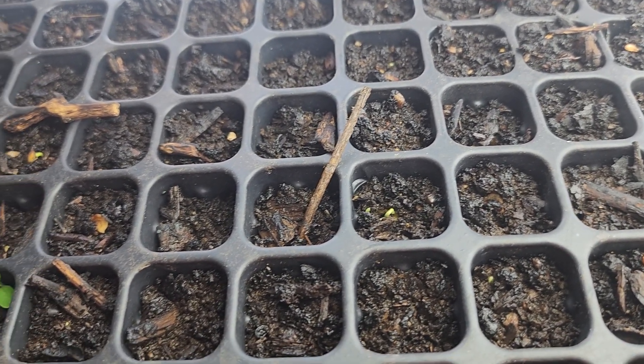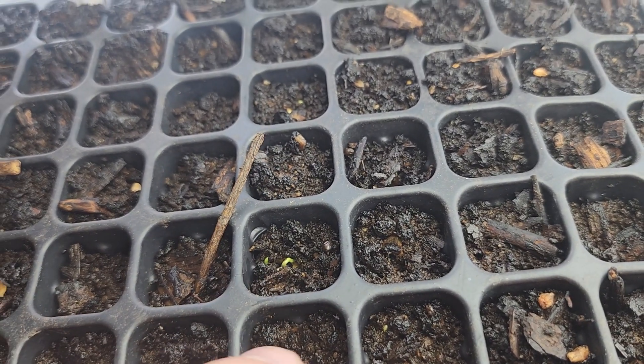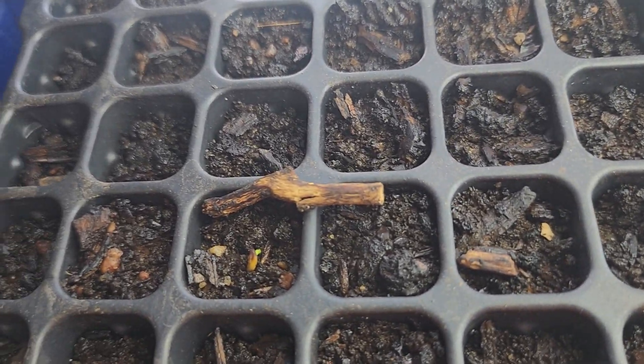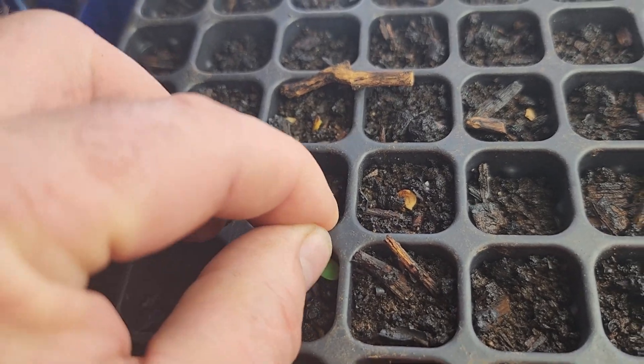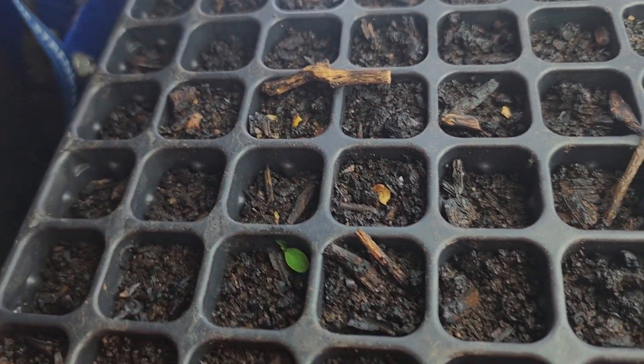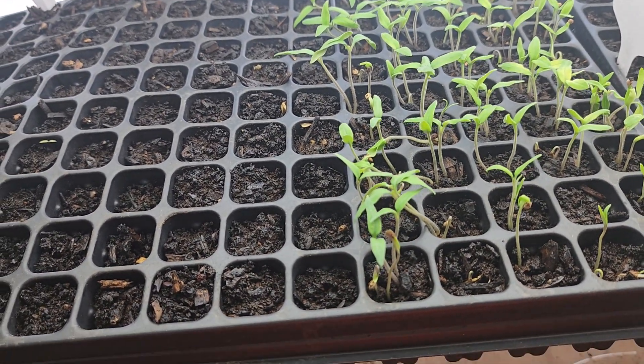That one's coming up — that is a pepper right here. And this one right there, that's a pepper too. Then I see one more right over here coming up, and here's a weed right here, so we're going to take that weed out. Those are the ones that are just barely starting to germinate — that's kind of how they look.